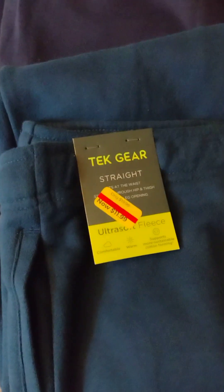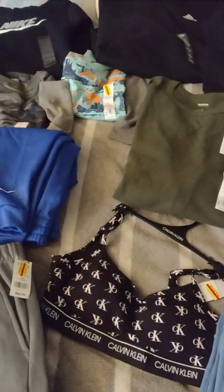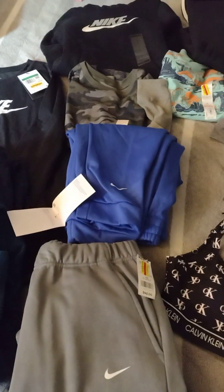They are everything with yellow tags on clearance, every department, from home goods to shoes to clothing to jewelry. Everything in the store that's on clearance is an additional 50% off. So it's super savings, you guys.